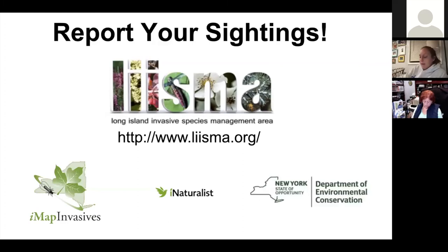The third method is to send an email with the date, time, location, and photos of the species you think is invasive to the Long Island Invasive Species Management Area or the New York DEC.